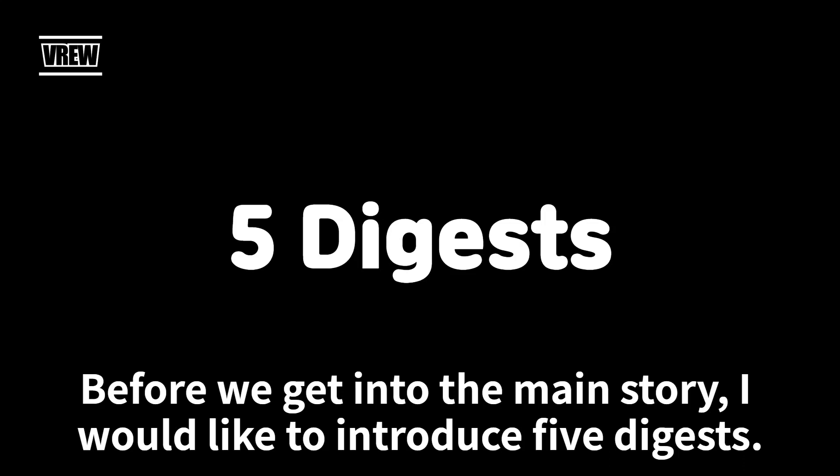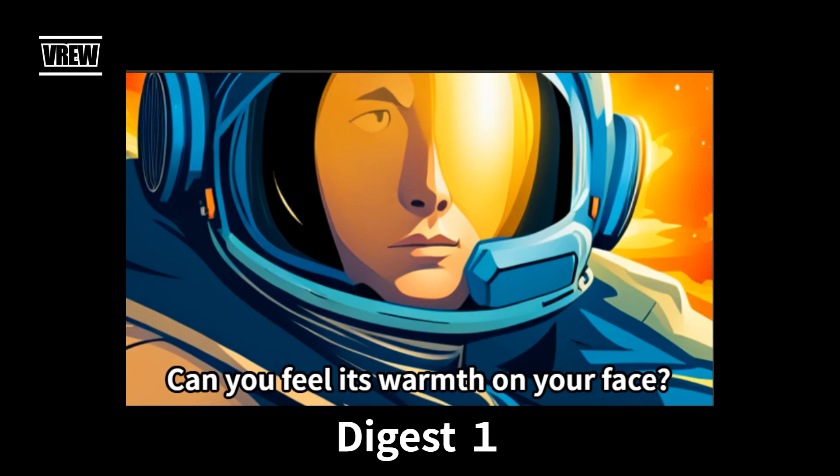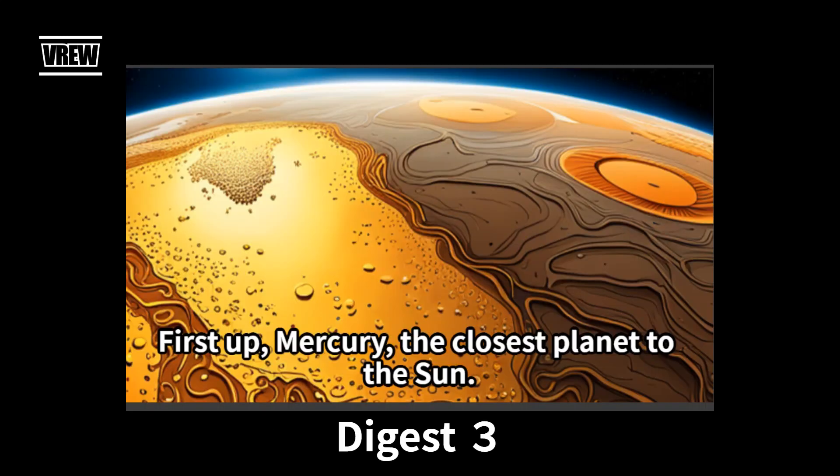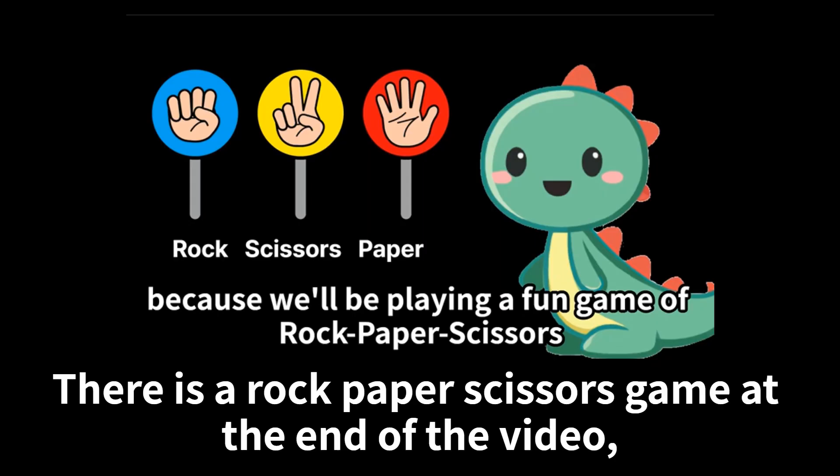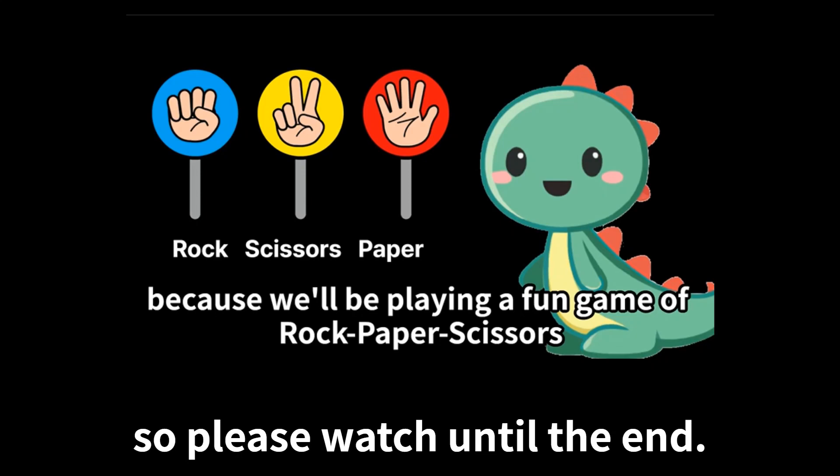Before we get into the main story, I would like to introduce 5 digests. Good news! There is a rock-paper-scissors game at the end of the video, so please watch until the end.